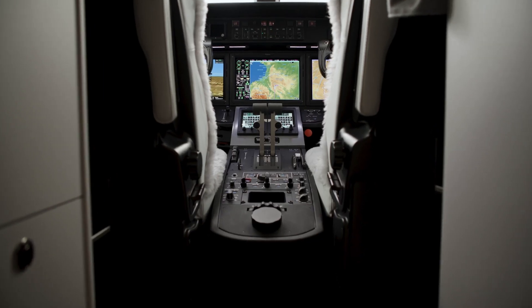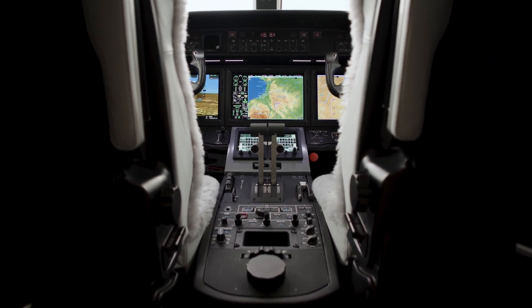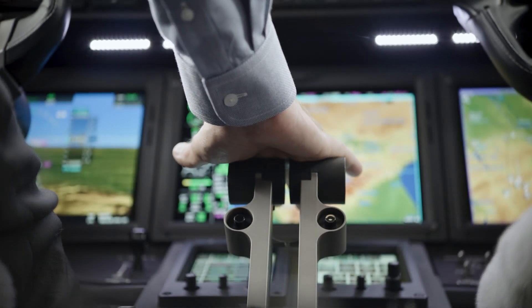The G5000 avionics suite in the Citation Ascend is also complemented by a full regime autothrottle system. The autothrottles provide envelope protection including over-speed protection and under-speed protection, and they're fully integrated from takeoff to landing. A nice feature of the autothrottle installation is that it participates in the emergency descent mode.